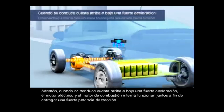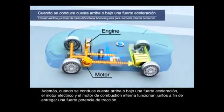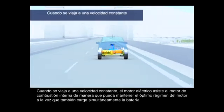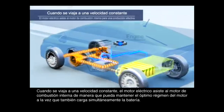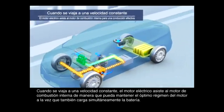Furthermore, when driving up a hill or under heavy acceleration, the motor and engine work together to deliver strong driving power. When traveling at a steady speed, the motor assists the engine so that it can maintain optimal engine speed while also simultaneously charging the hybrid battery.